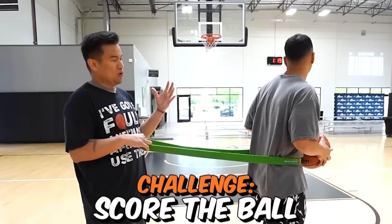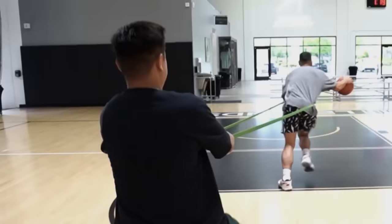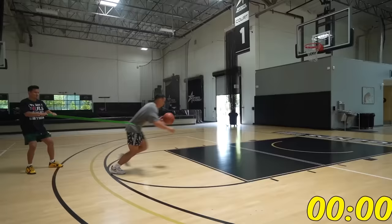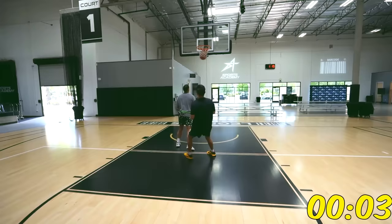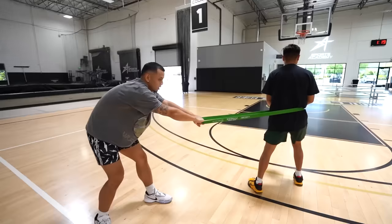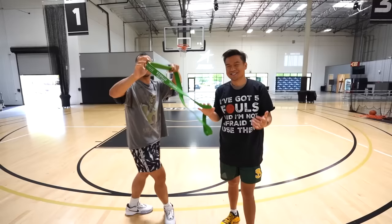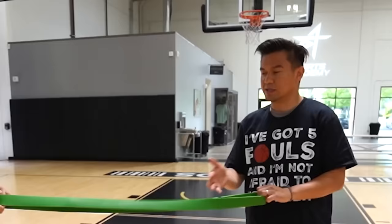The next gadget is a green resistance band for $19.95. The next challenge: whoever can score the ball the fastest while the other person holds them back wins. The score's now six to four. I actually love it — there's so much more than just basketball. That's a thumbs up from me.